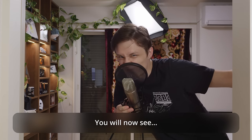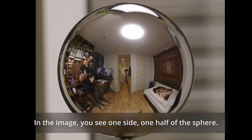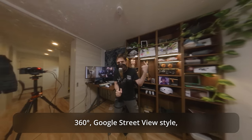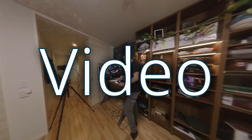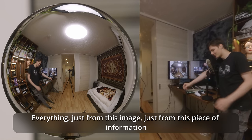You will now see magic. Do not trust your intuition. This camera looks at this sphere. In the image you can see one side, one half of the sphere. But using the dark arts of mathematics, we get a 360-degree, Google Street View style, live panoramic video. Everything just from this image, just from this piece of information.